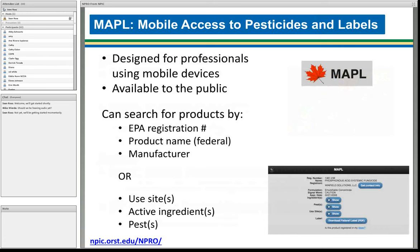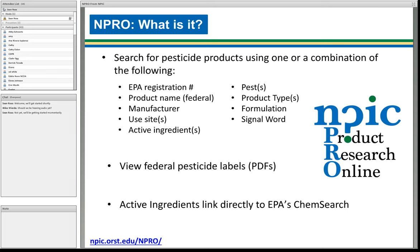Maple was designed for professionals using mobile devices. It's available to the public, still there, and is optimized for mobile — so it's the best choice if you have a phone or tablet. You can search by six parameters. NPRO, on the other hand, is more fully featured. It allows you to search by any or all of a combination of nine items: the registration number, name, pest, product types, and more.